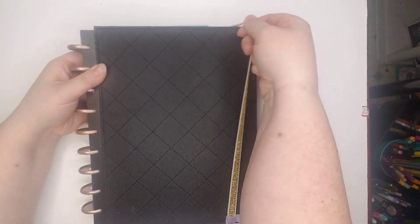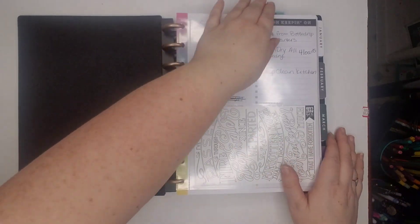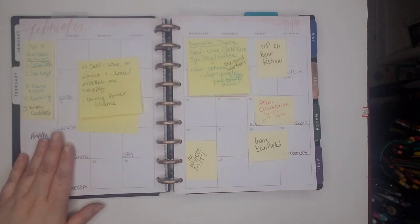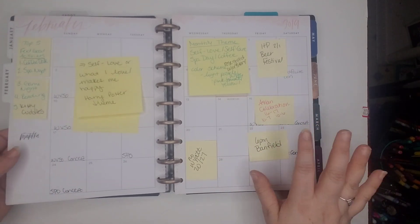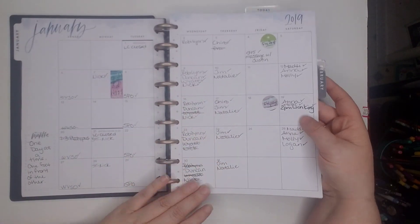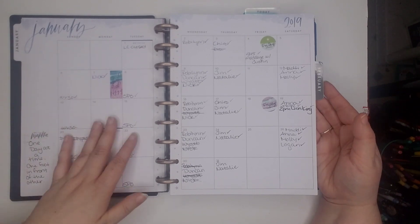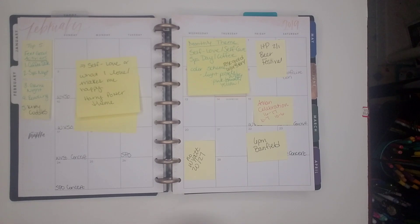Here is my classic happy planner. We'll take the elastic off and open it up to February. Here are all the post-it notes for things I need to put in before I actually plan. I'll give you a snapshot of January, which is pretty sad, but to be fair I hadn't really been planning in my happy planner that much, so I just let it go.